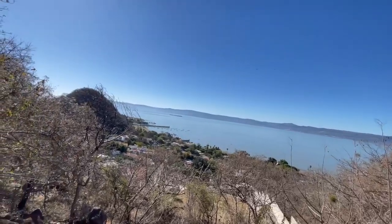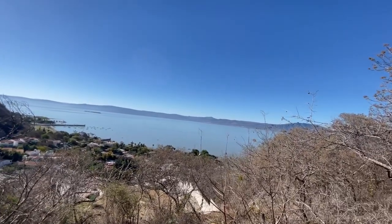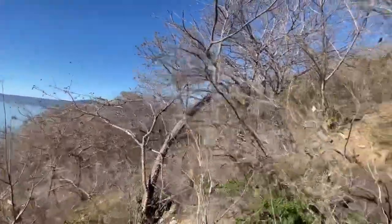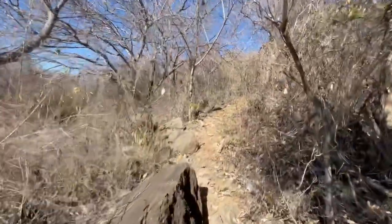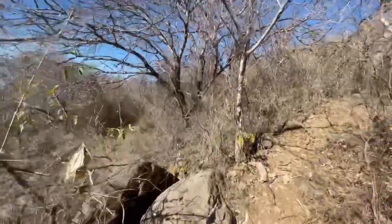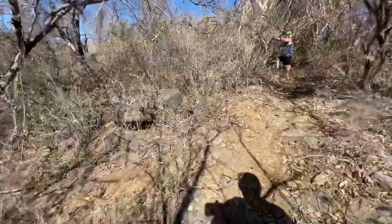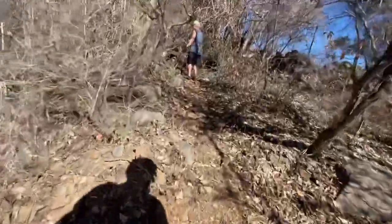That's the Malecon Chapala. The lake is getting lower and lower every day. Doug's having to wait for me now — I'm running out of gas.